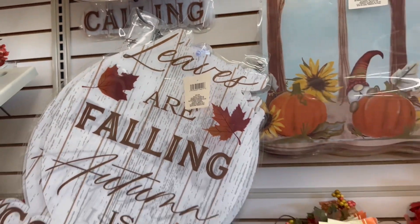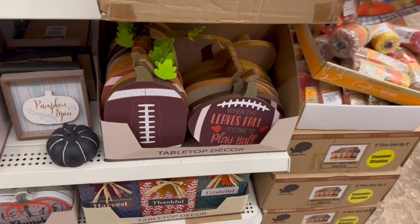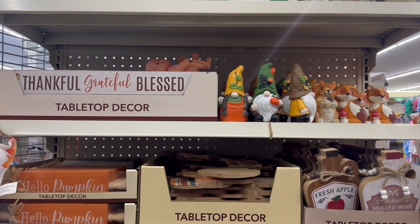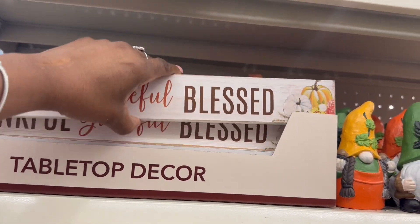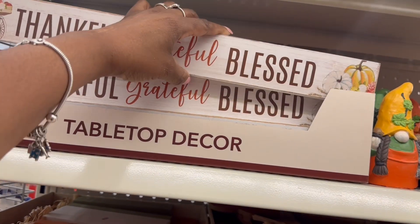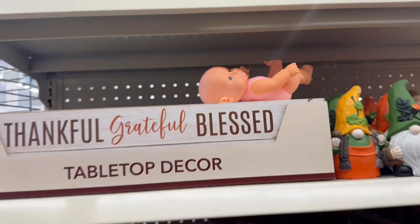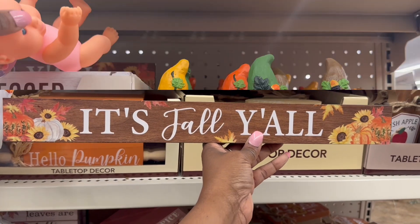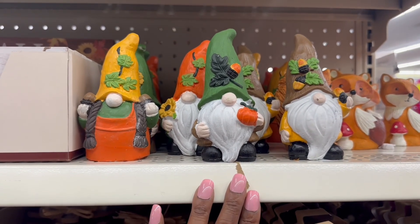'Leaves are falling, autumn is calling' — this is my fave. They have the little suction cup stuck to it. I like that one. Oh, look at the gnome peeking — that's cute too! Yes, yes, yes! 'Thankful, grateful, blessed' — got this going on. Girl, is there something on the back? I did all that, there's nothing on the back. I think there's another one back here. 'It's fall y'all' — yes, I love this! I think I might have something similar, I need to check. So yes, I still haven't grabbed these yet, let me figure out which two I want.